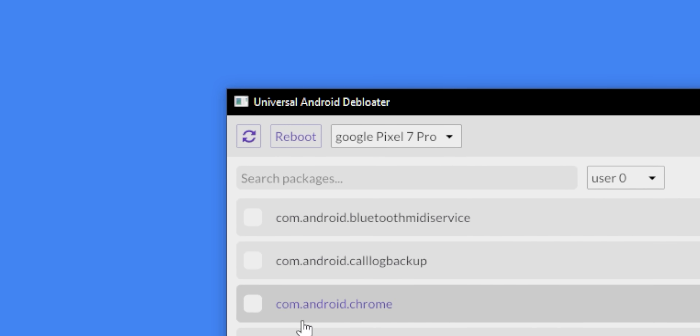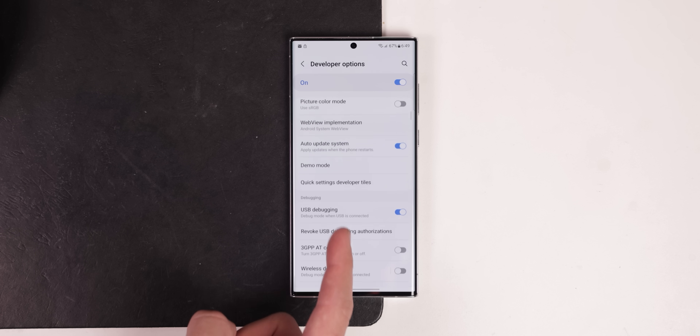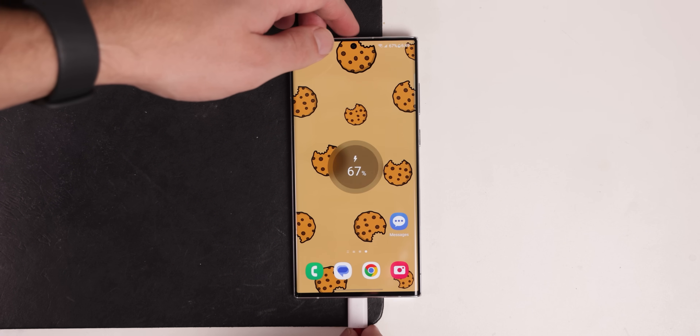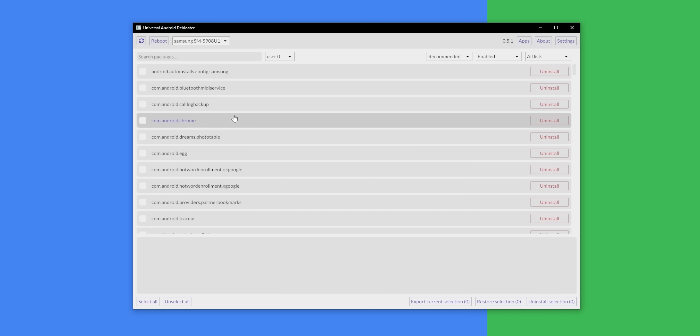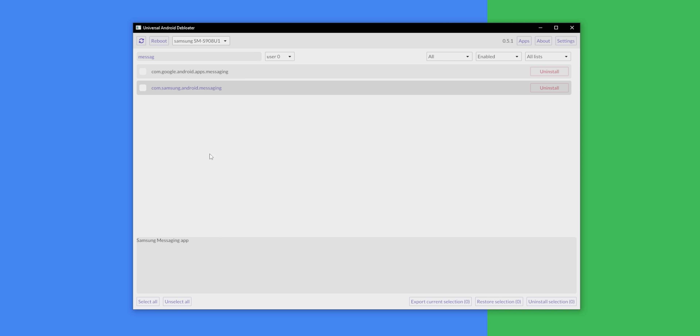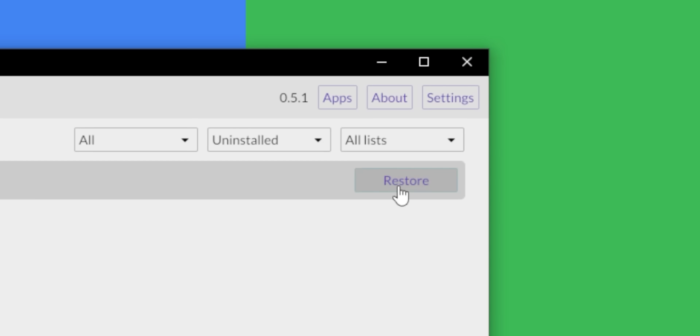Tired of all those duplicate apps on your phone from the bloatware that came pre-installed? With a computer software called Universal Android Debloater, you can remove them all. You just activate USB debugging in your phone's developer settings, connect your phone to your PC with a USB cable, and hit Refresh in the program on your PC. The screen will flood with a list of all the software packages on your phone, and then it's just a matter of going through the list and selecting the ones you want to remove. If you later decide you want one of these apps back, you can restore it with the click of a button — just be careful what you uninstall, because some system apps are required for your Android OS to run.